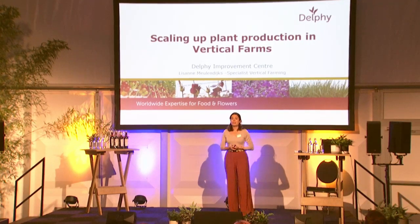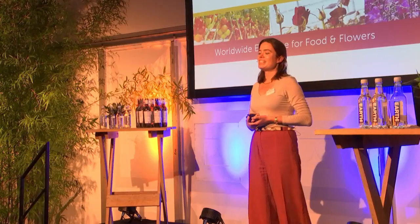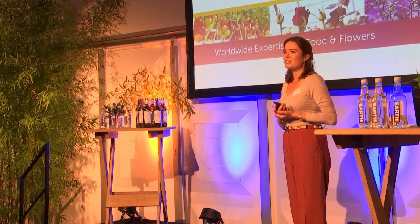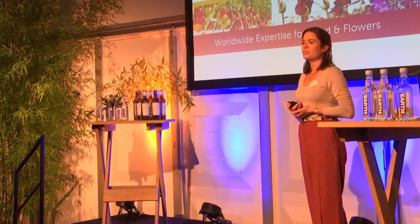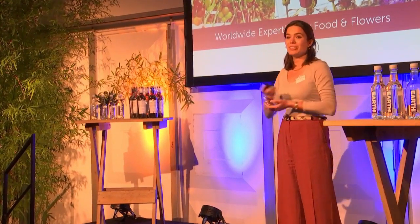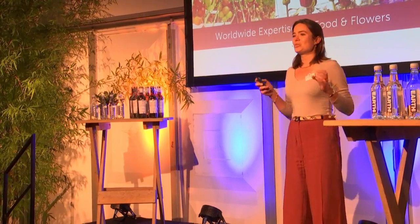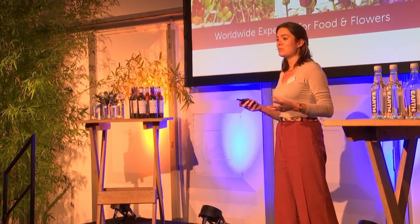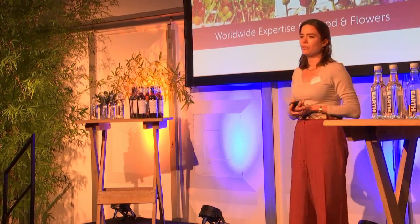I'm Lisanne Meulendijks, and I work as a specialist in vertical farming at Delphy. Today I'd like to introduce you to some theory and also share results from the experiments that we have been performing at our research facility that some of you visited earlier today. I'd like to stress the topic of challenges related to scaling up plant production from an R&D scale to a large commercial vertical farm.